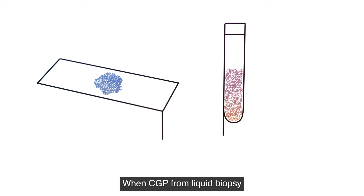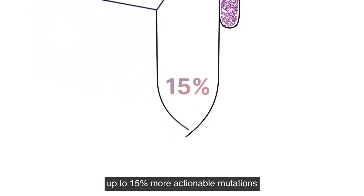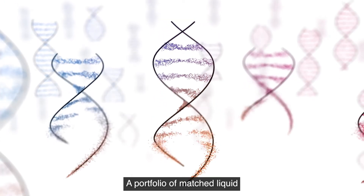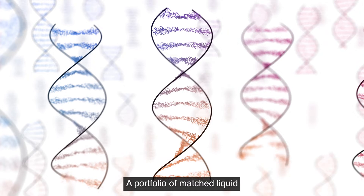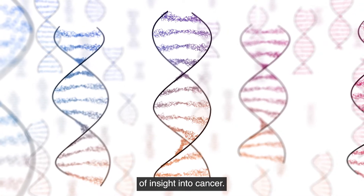When CGP from liquid biopsy is combined with tissue biopsy, up to 15% more actionable mutations can be identified. A portfolio of matched liquid and tissue CGP assays empowers you to offer a unique level of insight into cancer.